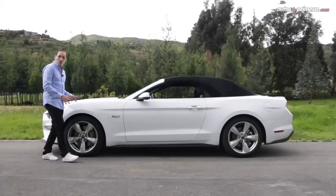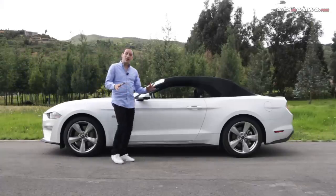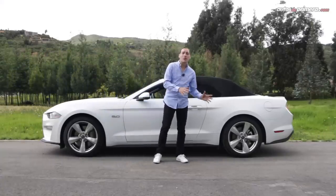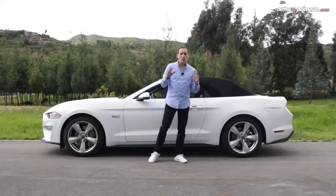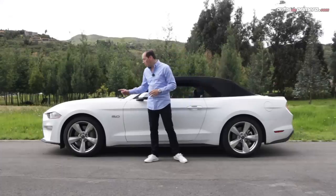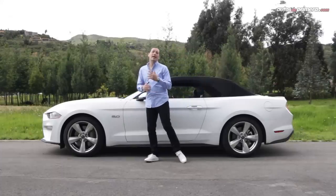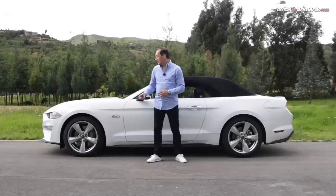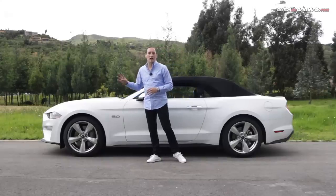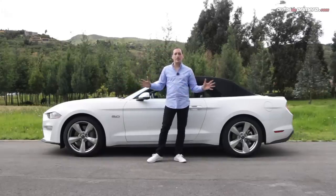Lateralmente se han acentuado varios pliegues de la carrocería para darle un aspecto mucho más musculoso, respetando el diseño original del auto con un capó muy largo y un baúl muy corto. Otro detalle interesante es el emblema 5.0 que encontramos en este lugar, que delata la cilindrada del carro. Me parece muy acertado el diseño de los rines de 19 pulgadas con 5 radios para la configuración que tenemos en nuestro país.